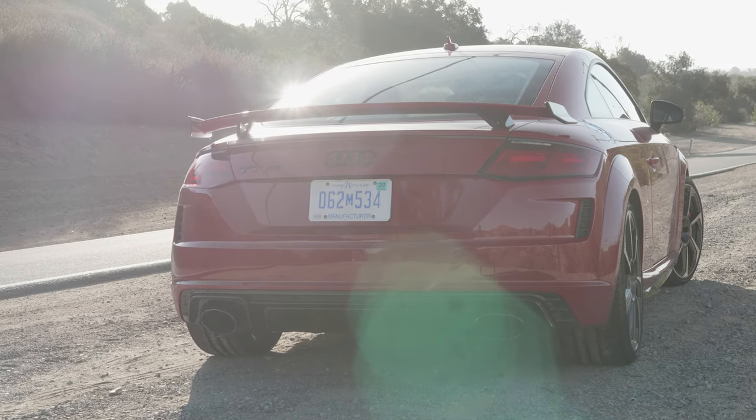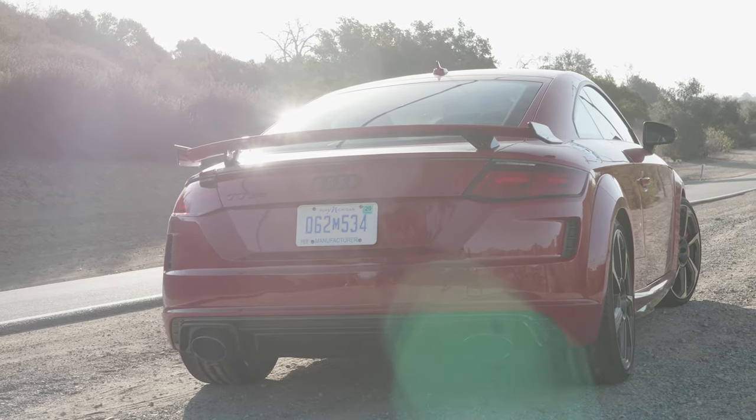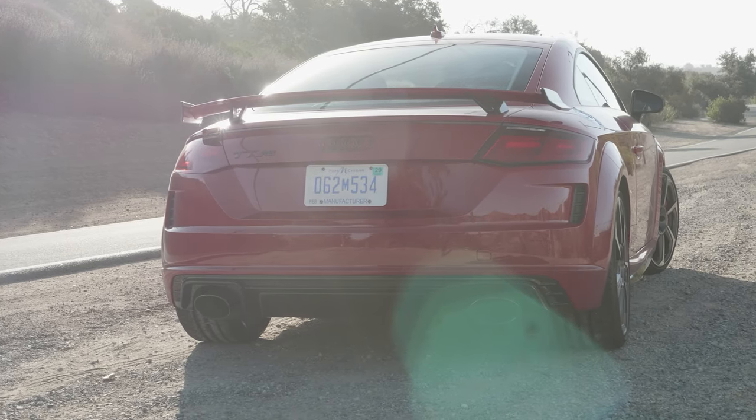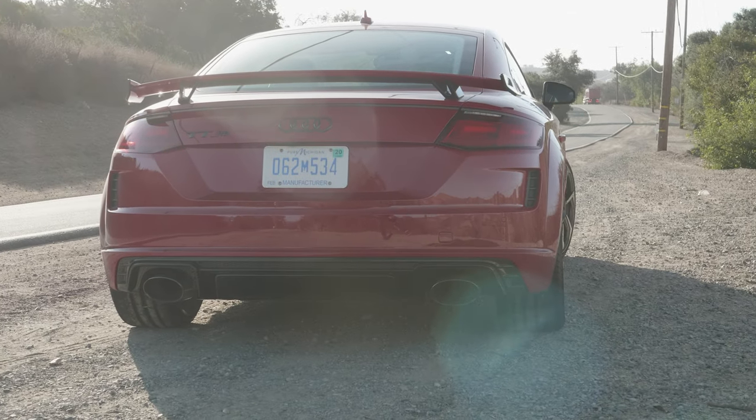We will be bidding a fond farewell to the TT, and it will be reborn as an electric vehicle, and I'm okay with that. EVs are fun as well — I'll miss the noise certainly, but the driving dynamics should be excellent. Audi wouldn't put it out if it wasn't. It should be an entertaining machine that can help this planet a little bit as EVs begin to make a bigger impact on the world around us.